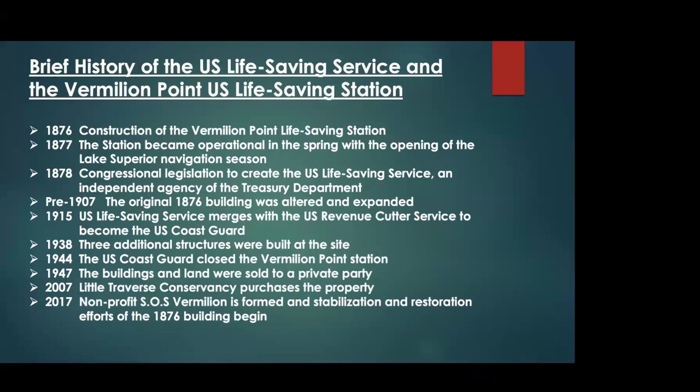By 1947 the property was sold to private ownership, and then in 2007 Little Traverse Conservancy purchased it. Ten years later, a small group — of which Ken, Rick, and I are a part, along with Grace and Steve Truman and other board members — came together with a shared love of Vermilion Point, that structure, and the desire to preserve that building, being again that it's the last one of its kind.